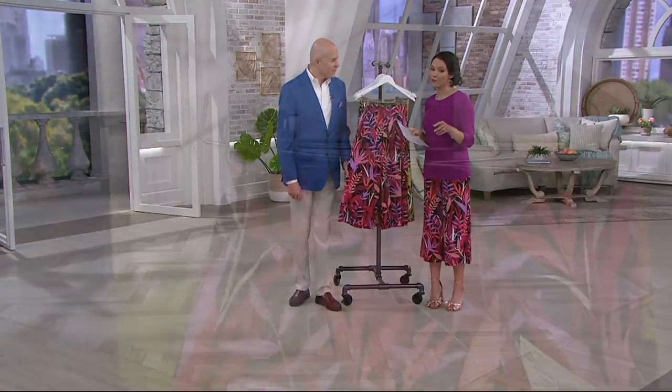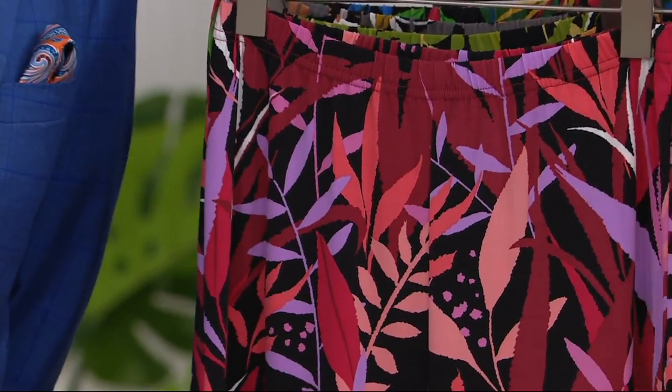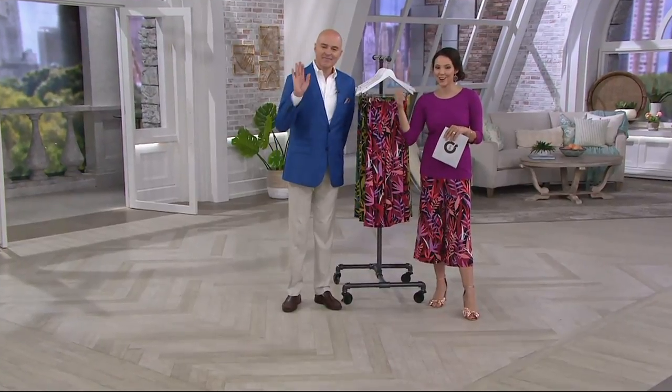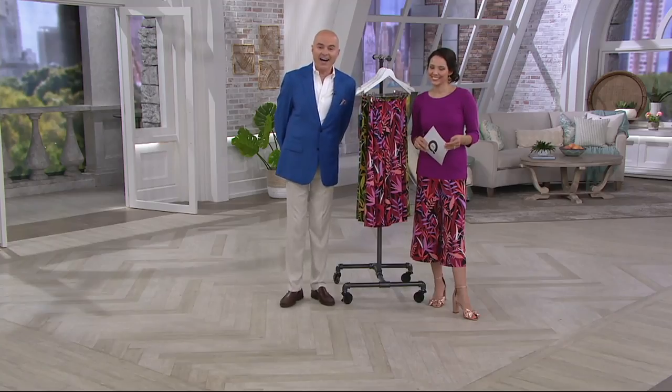We have Charlene calling in from Texas, and she loves Bob Mackie. Hi, Charlene. Good morning, thanks for calling in. I'm Kathy and this is Jo. Hi, Kathy. Hi, Jo. How are you? I'm doing great. I don't sleep well at night, so I end up watching a lot of QVC.